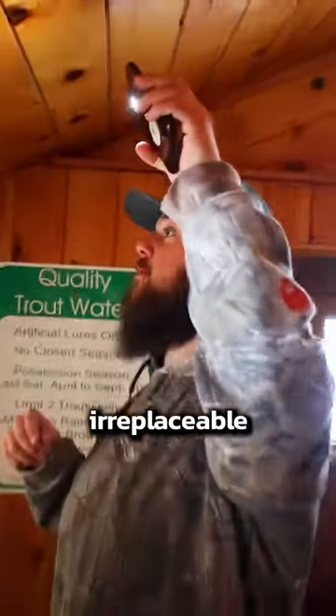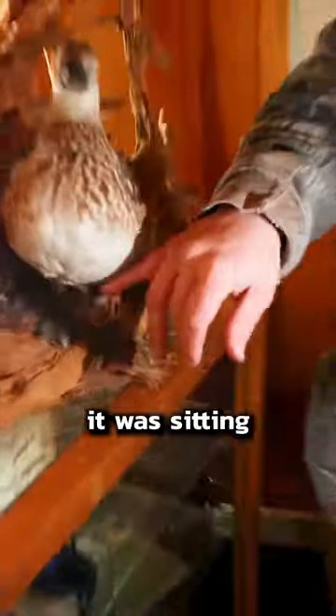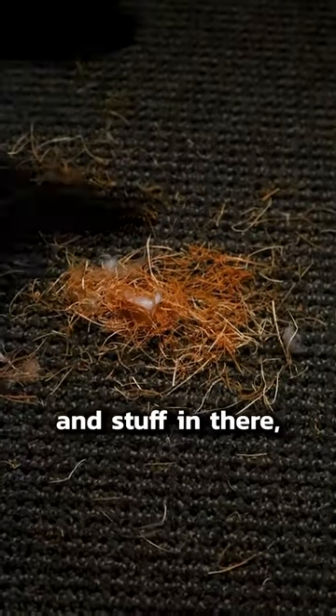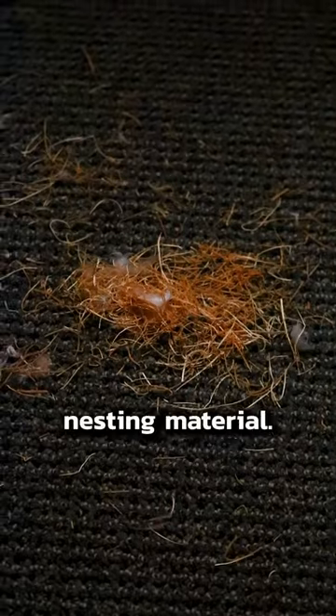These can be irreplaceable memories for these homeowners. This duck looks like it was sitting on a nest and the mice have taken that nesting material, removed it, made it easier access for them to bring it to their homes. You can also see feathers and stuff in there and they're probably using it for their own nesting material.